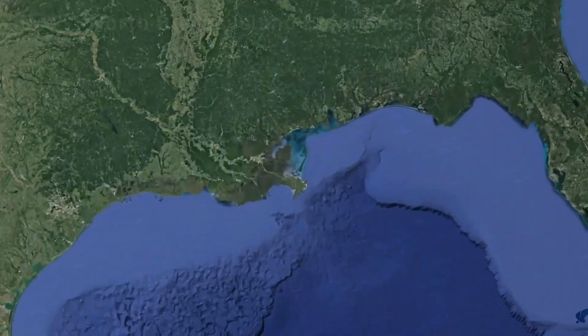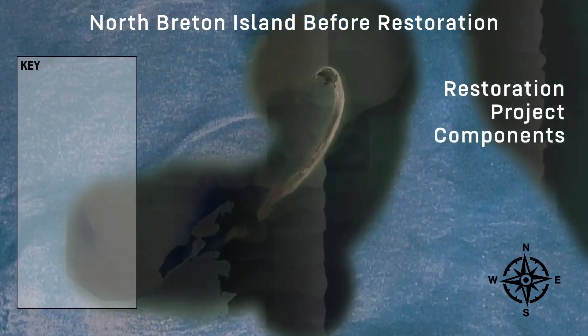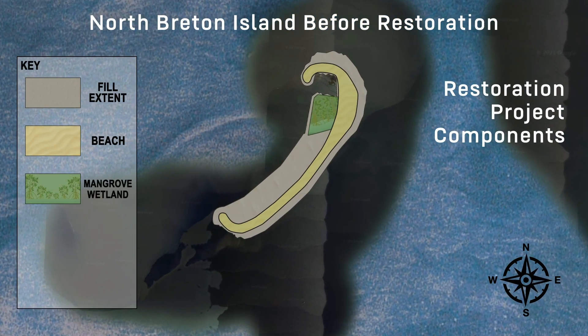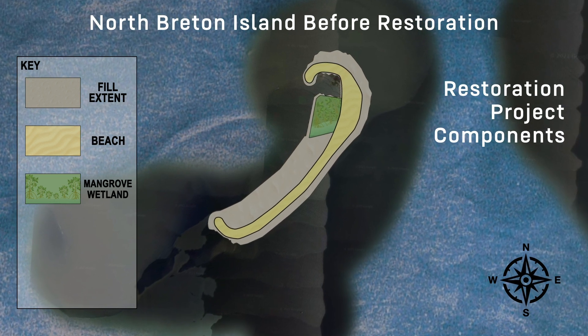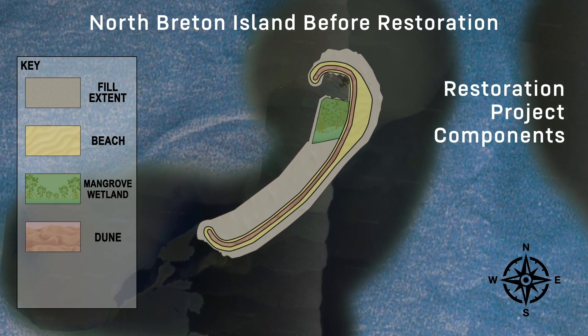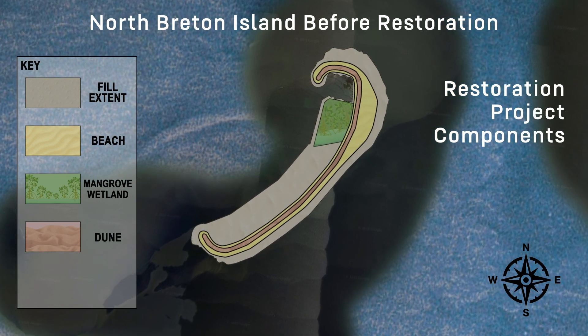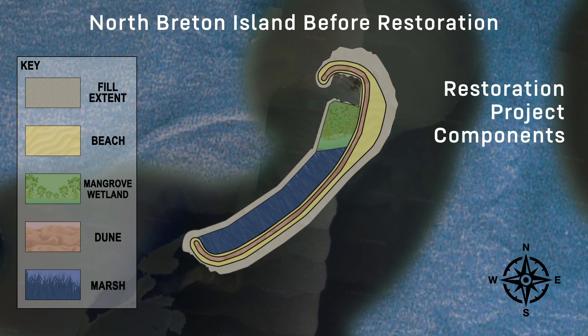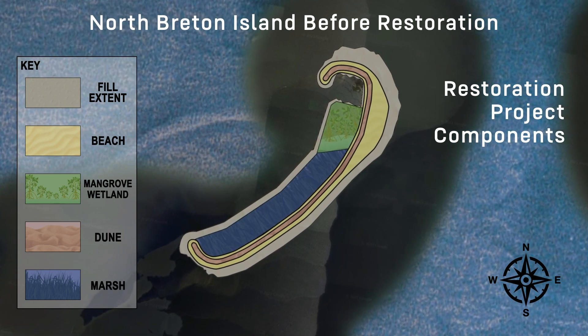Breton has a crescent shape on the north end, and that's where the mangrove forest is located and where we're going to expand it. On the gulf side, we're going to be doing dune restoration by planting dune grasses, and on the interior side, we're going to be doing marsh restoration through the planting of marsh grasses like smooth cordgrass.